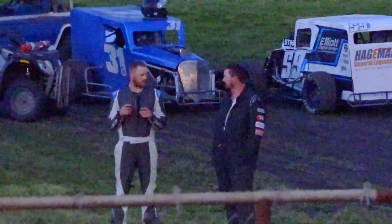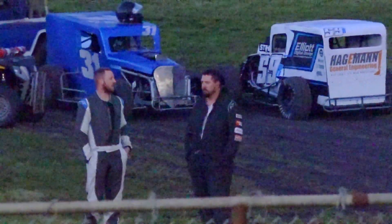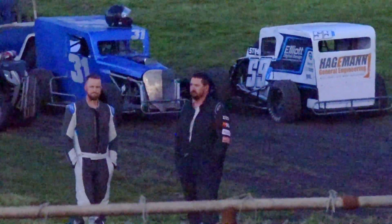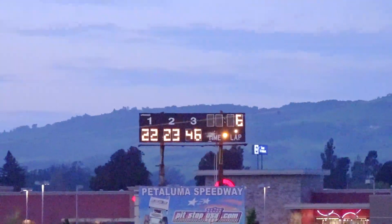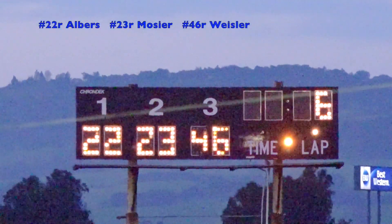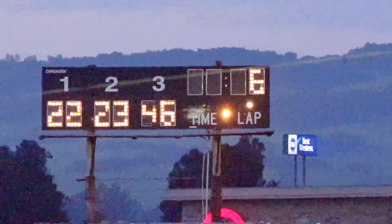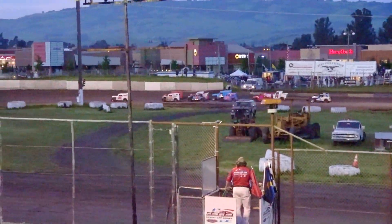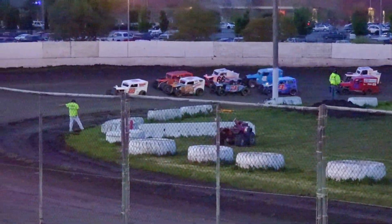Brandon Gentry also rakes into the infield here at Petaluma, his race done — just one lap in. Matt Hagemann didn't even make it a lap. Both of them swapping war stories in the infield. The Redwood Dwarf cars use what's called a Delaware restart, where there is one car in the front row and he goes whenever he wants to, taking away the possibility of a false start. All by his lonesome up in front is Zach Albers. Dave Mosier and Marty Weisler looking to rain all over his parade — 14 laps to go.